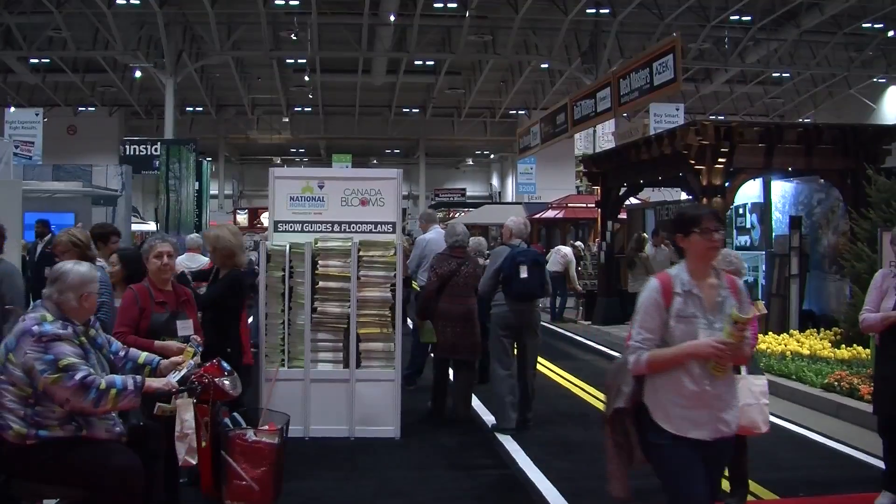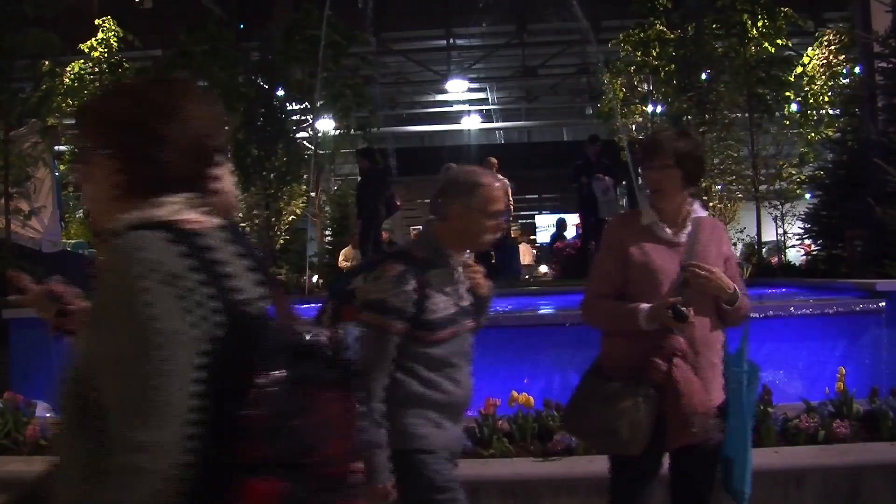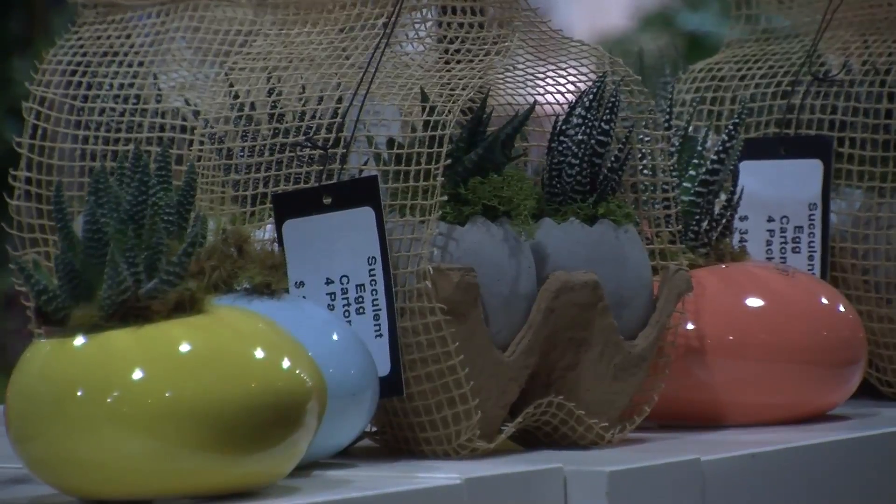We're here at the Enercare Centre for the annual Canada Blooms Garden Show. It runs from March 11th to the 20th, so make sure if you have time this weekend you come check it out. It's really colourful in here, there's so many plants, so many people who are ready to talk to you about gardening and how to get your garden started indoors and outdoors.